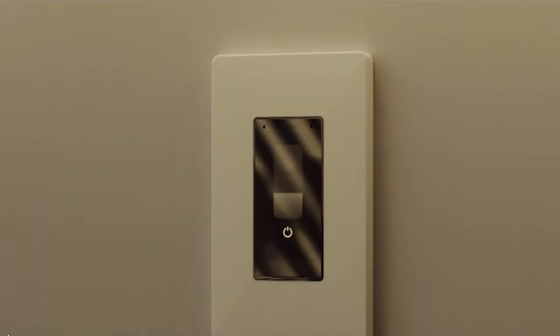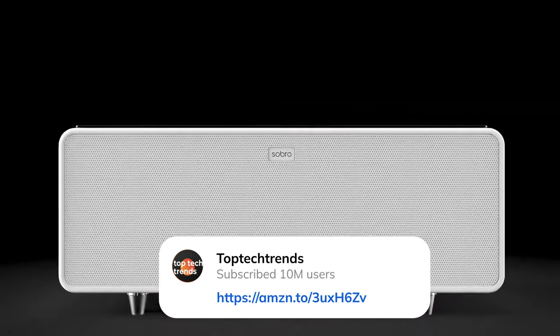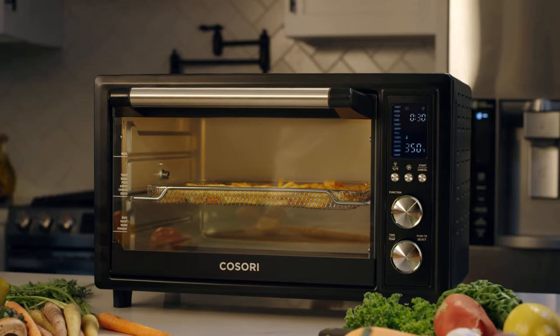Welcome to our Tech Wonderland. I'm your guide, diving into the heart of Tech Wonders. Ready for the thrill? Explore it all here. All Tech Wonderland links are in the description below. Let's feel the pulse of technology together.